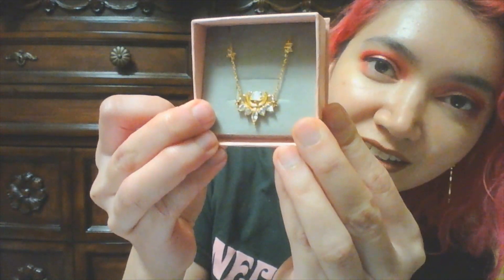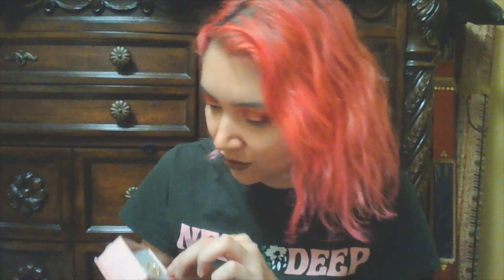Alright, next one. Let's see — this is probably the thing I already saw. There we go — ta-da! This is the Luna choker. Oh my god, it's so pretty! I have to be careful otherwise I'm gonna ruin it.